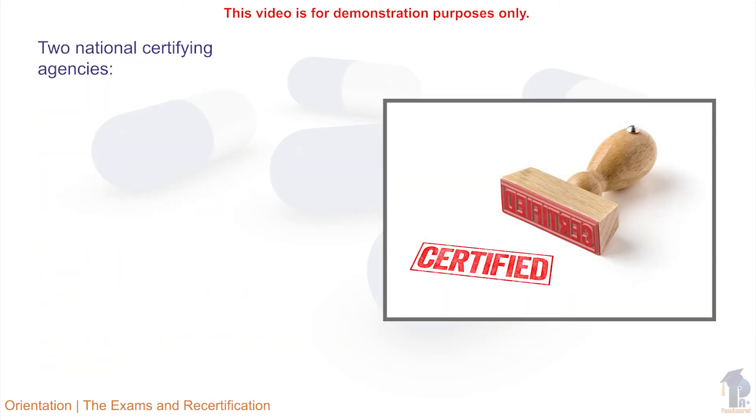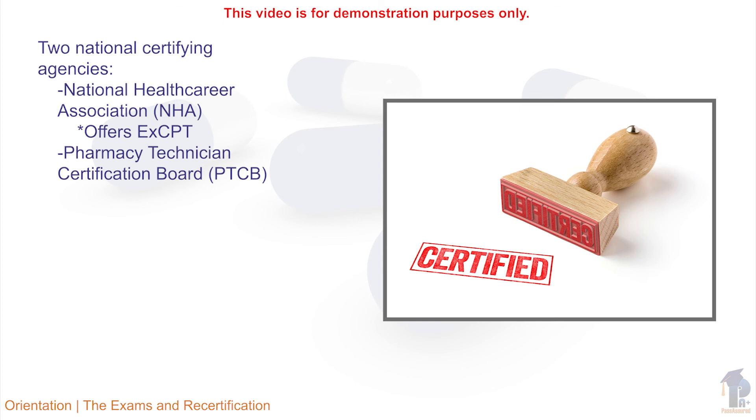There are two national agencies that certify pharmacy technicians. The National Health Career Association, NHA, which offers the exam for certification of pharmacy technicians, ExCPT, and the Pharmacy Technician Certification Board, PTCB, which offers the Pharmacy Technician Certification Exam, PTCE.